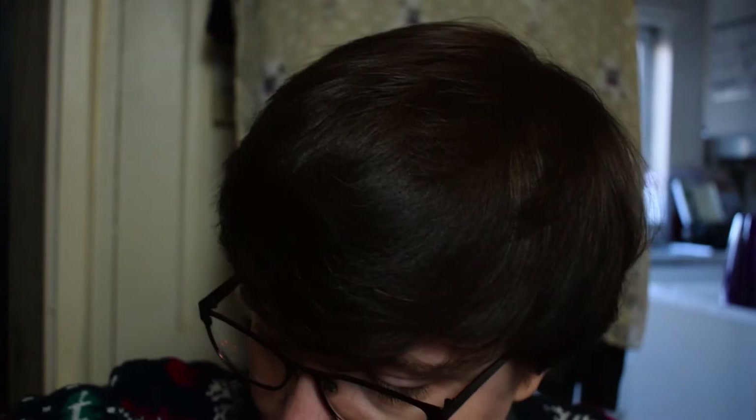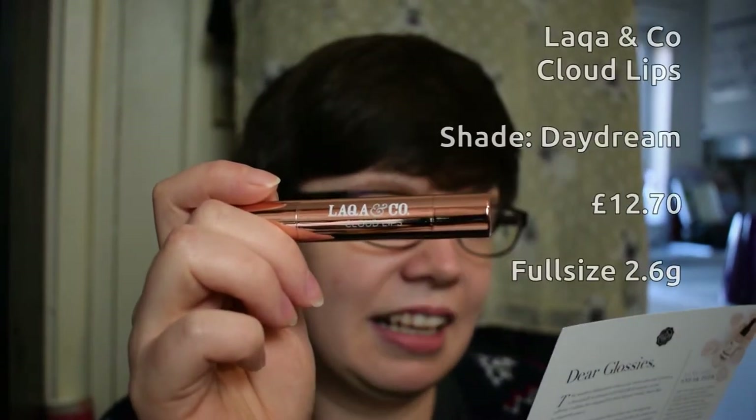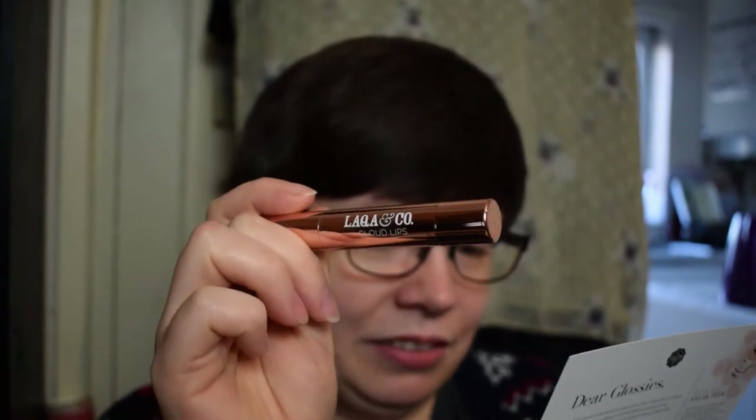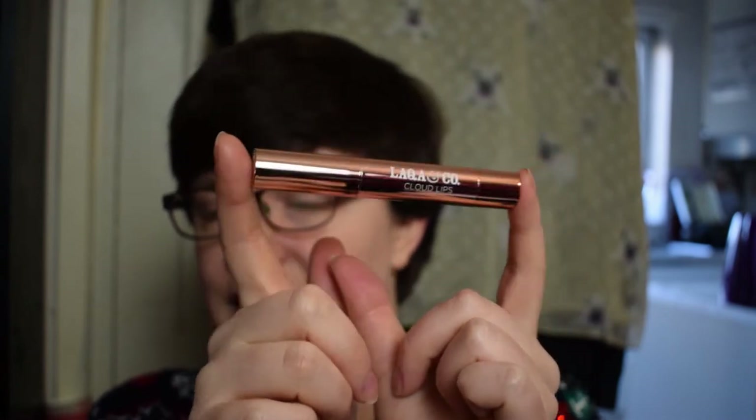Every other item in the box is apparently full size. Next up is the Lacqua & Co Cloud Lips. We had a sneak peek of this online too. Encased in rose gold, it's described as one of the best matte lipsticks tried recently — the high impact pigment feels light as clay but stays put until the end of the party. RRP £12.70 for 2.6 grams, and the shade is called 'Daydream.'